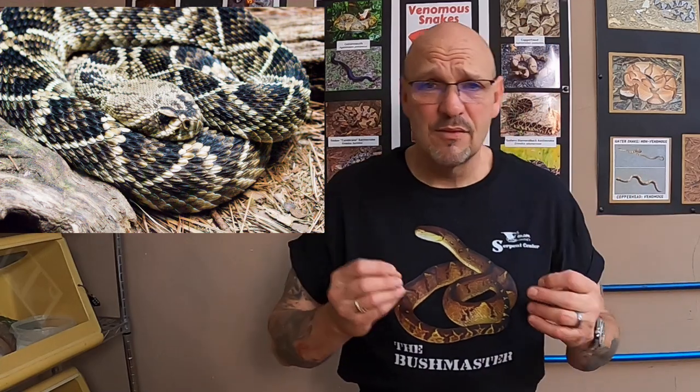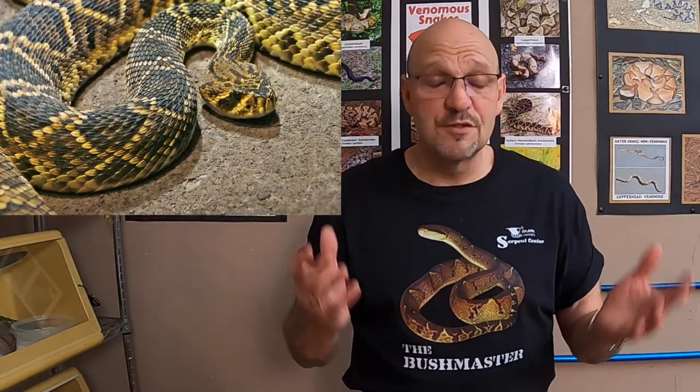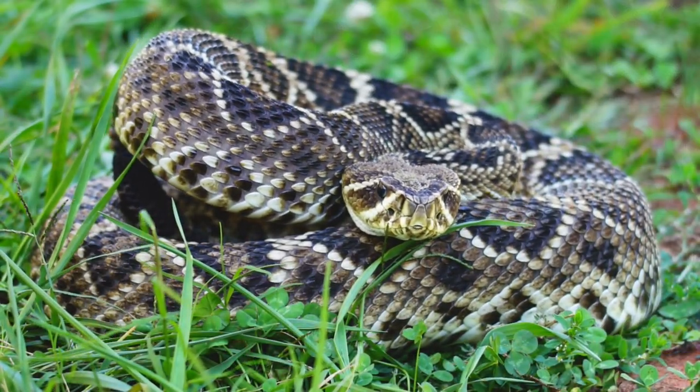Unfortunately, I don't have a pure Eastern Diamondback to show you. And what's funny is, I used to breed Eastern Diamondbacks. I had albinos, really aberrant patterned ones — a bunch of cool ones. I used to breed them pretty readily. And now that they're an important animal, I've been saying this for years: the Eastern Diamondback is going to be a very important animal.